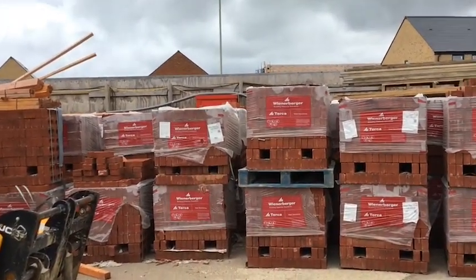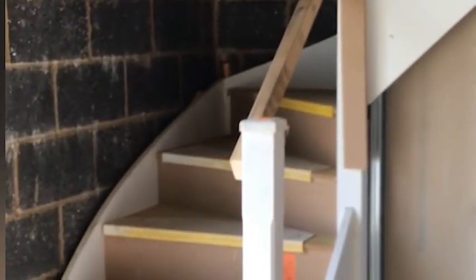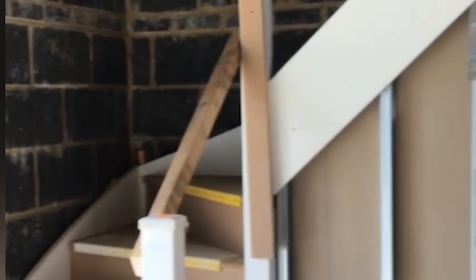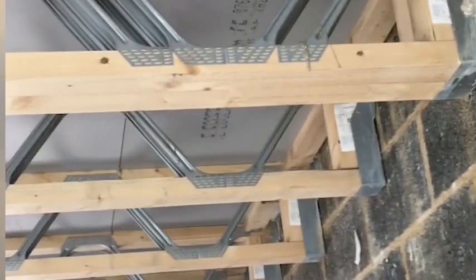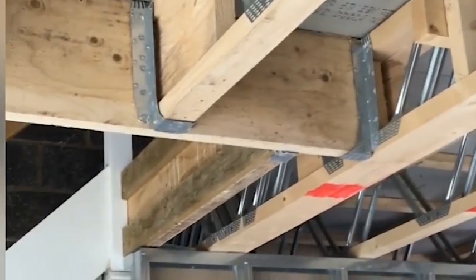This is what we call the first fix stage. The timber frame is also in place, the stairs have now gone in against the block work, but there's no wiring or plumbing in here yet. You get a good view of the joists we use — metal frame joists — which are really good for access, as you can thread your wires, cables, and pipes through them. Very handy as we go up the stairs.